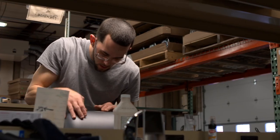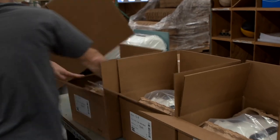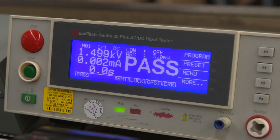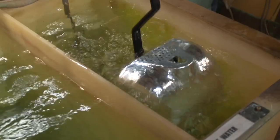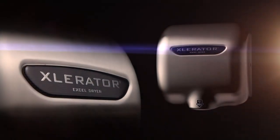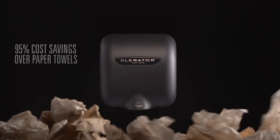Accelerator is manufactured, tested and packaged by hand in the United States and is Made in USA certified. Facilities around the world use Accelerator to save time, money and the environment while creating a cleaner, more hygienic restroom environment.